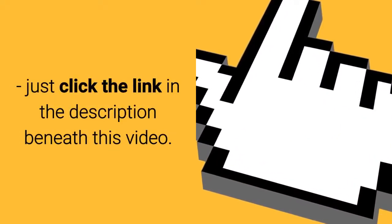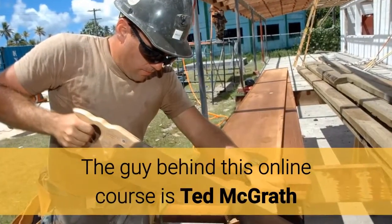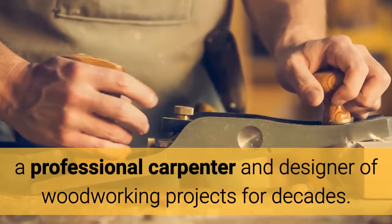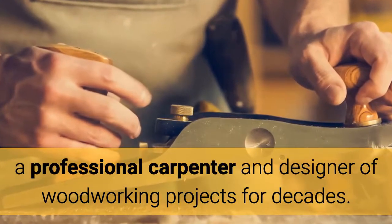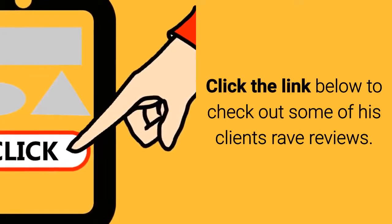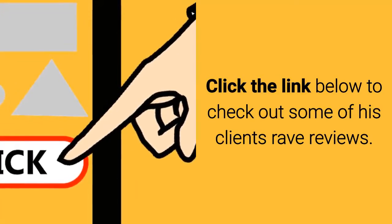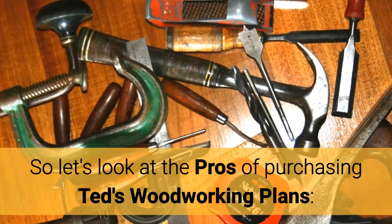Just click the link in the description beneath this video. The guy behind this online course is Ted McGrath, a professional carpenter and designer of woodworking projects for decades. Click the link below to check out some of his clients' rave reviews. So let's look at just some of the pros of purchasing Ted's Woodworking Plans today.